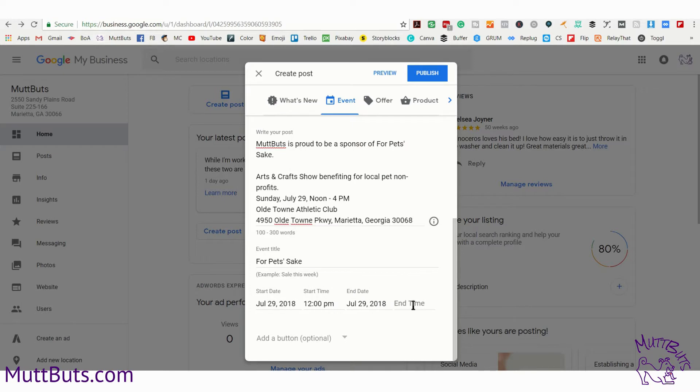Go ahead and put your start date and your end date. This is something a little different than regular posts — when you create an event and set an end date and time, that is when it is going to end. Most posts only stay live for seven days; however, this stays live for the duration until your event occurs.